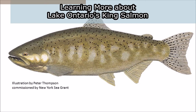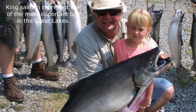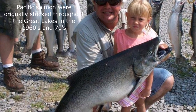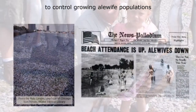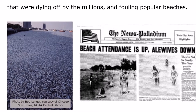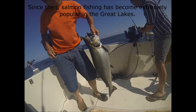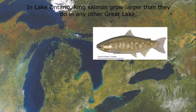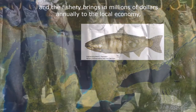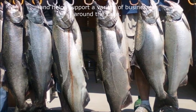Learning more about Lake Ontario's King Salmon. King Salmon represent one of the most important fish in the Great Lakes. Pacific Salmon were originally stocked throughout the Great Lakes in the 1960s and 70s to control growing alewife populations that were dying off by the millions and fouling popular beaches. Since then, salmon fishing has become extremely popular in the Great Lakes. In Lake Ontario, King Salmon grow larger than they do in any other Great Lake, and the fishery brings in millions of dollars annually to the local economy and helps support a variety of businesses around the lake.